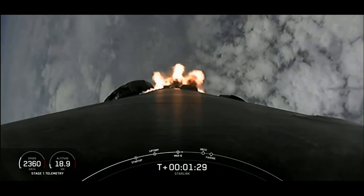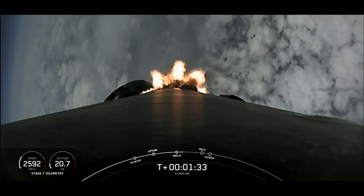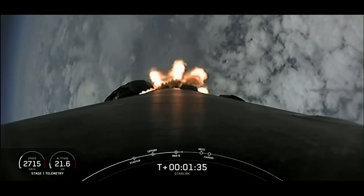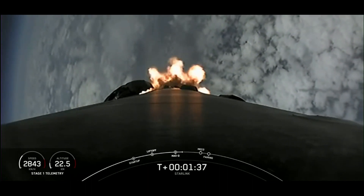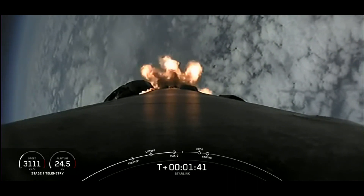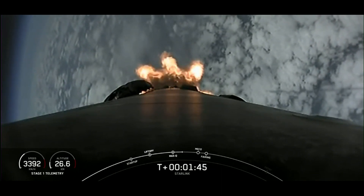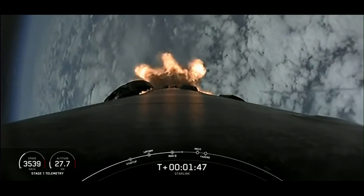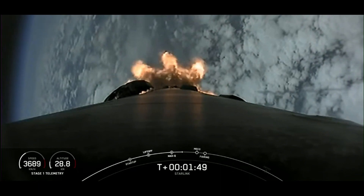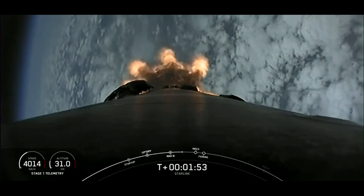We're coming up to a series of events that will happen in quick succession. For those of you that have followed our launches previously, you know not to blink. The first of those events is MVAC engine chill. We're basically throwing some of this super-chilled liquid oxygen through the turbo pumps of the second stage MVAC engine in preparation for its ignition.